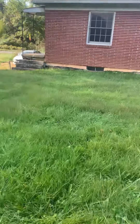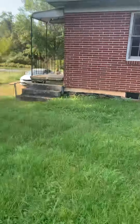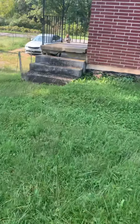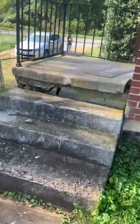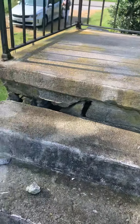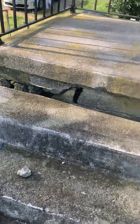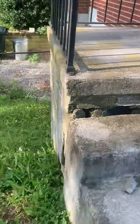From this angle, you can see that this stoop is really starting to crumble and lose some mortar. I want somebody to take a look at that and make sure it's stable and everything looks great.